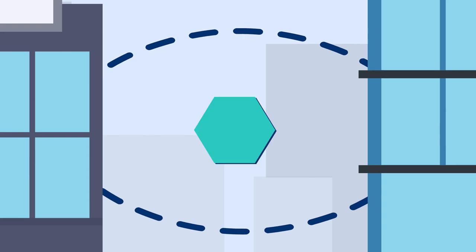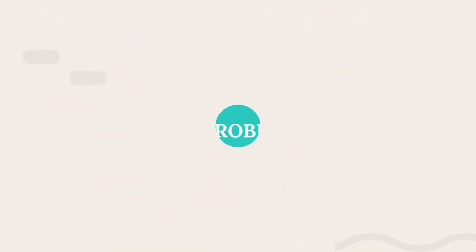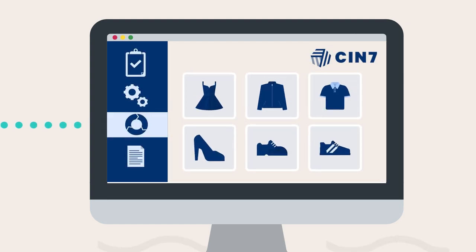Selling B2B? No problem! Stripe seamlessly connects with SIN7Core's B2B portal for wholesale customers.